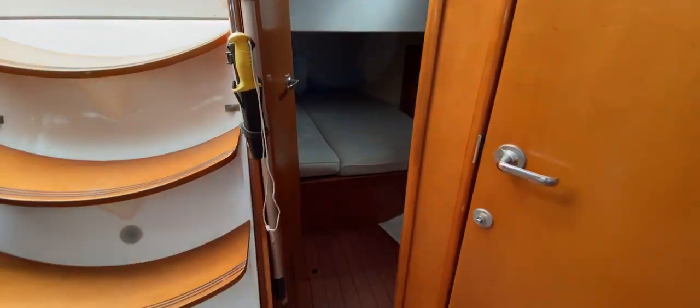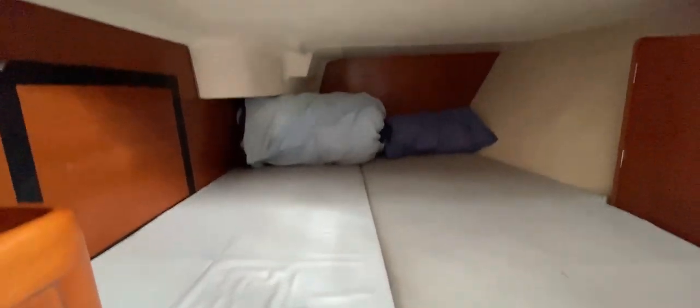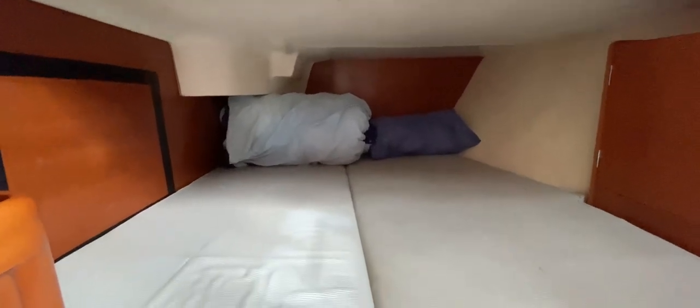Into the port aft cabin — a bit of a squeeze from the door but once you're in it's a nice big cabin again. Two opening windows for light and air, and a nice big cupboard — pretty much a replica of the starboard cabin. There's a cupboard full of safety gear and another cupboard, with the middle of the cabin taken up by a really lovely sized double bed. Limited headroom above, but fine for sleeping.